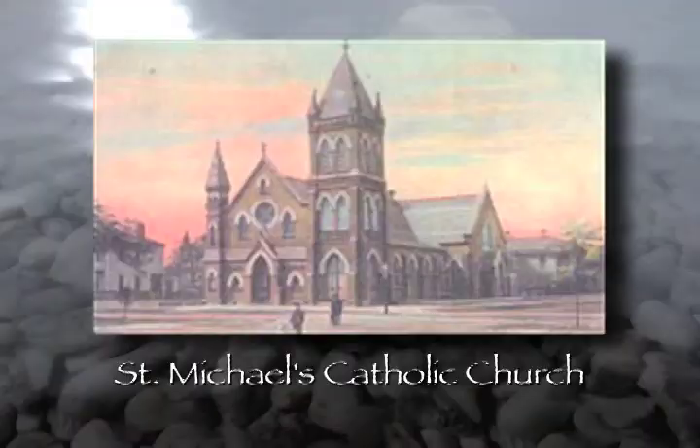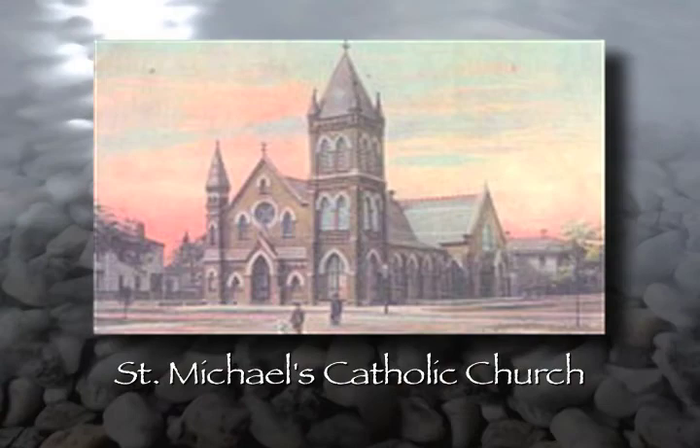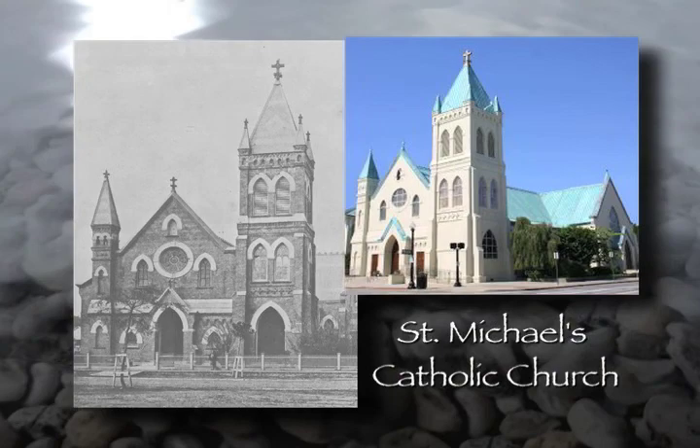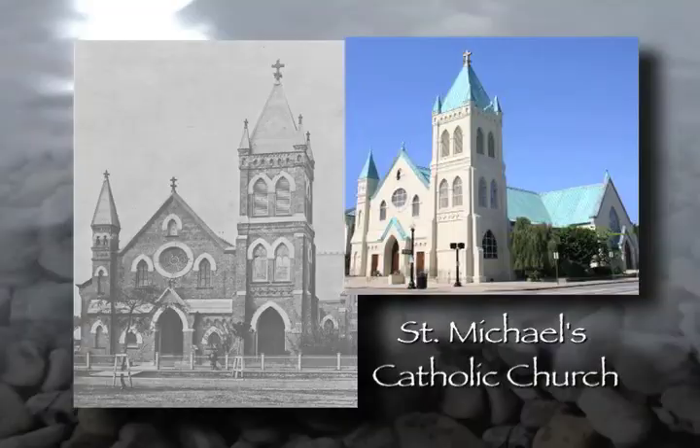Another thing to look at downtown is a couple of the churches — certainly our antique buildings of distinction. Number one would be St. Michael's. St. Michael's was built by the Catholic diocese here in 1883. Charles Overman was the architect; it was a Spanish mission style, and at the time it was built it cost over $33,000, which people thought was terribly extravagant. But that church has now withstood the test of time, and after 125 years is a beautiful landmark downtown.